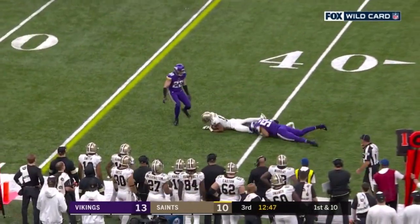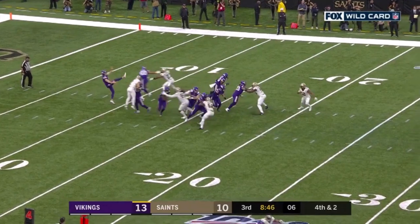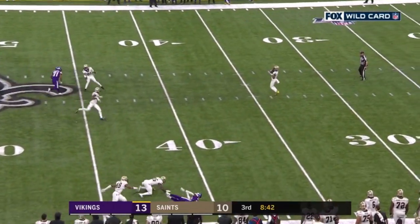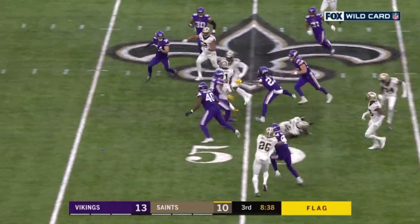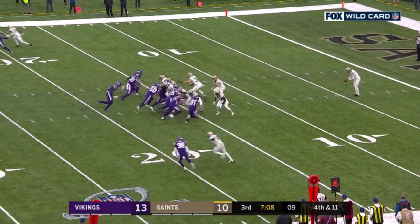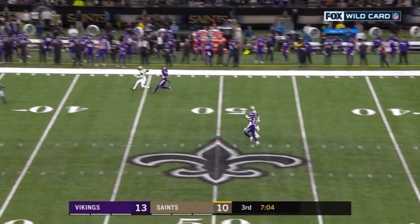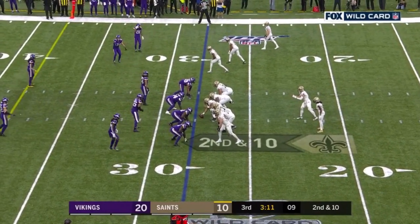First down Thomas. Britton Colquitt. Harris, flag on the play. Harris cuts back into the middle. The shoulder. Crowd's getting on the officials for no flag, thinking that was helmet to helmet. The offense just hasn't been able to find any kind of rhythm.